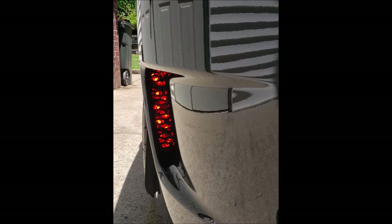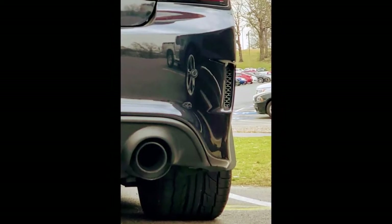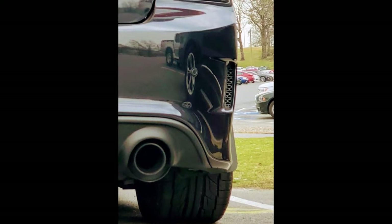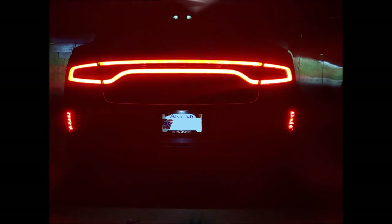Once I figured out how to do it, it was a pretty simple process. People asked what it would look like during the day — I didn't want it to look goofy — but during the day you absolutely can't even tell they're there; it looks like the standard honeycomb vent. I also made it functional by wiring it to work with the blinkers — both left and right — and the brake lights.